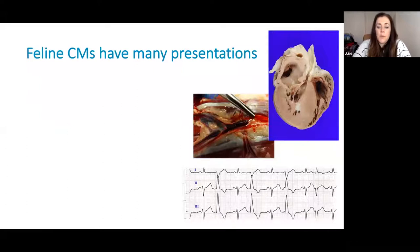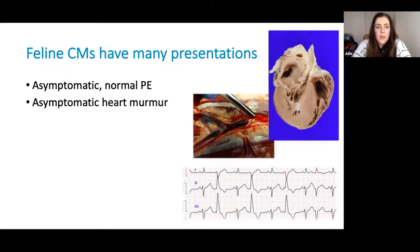Feline cardiomyopathies can present in many forms. The most challenging are those cats who present asymptomatic with nothing abnormal on physical exam, and it's likely these cats are most likely to present at some point in heart failure or with a thromboembolic event. We then have cats who have no clinical signs but have a heart murmur, giving you something on physical examination that might imply an underlying cardiomyopathy. Some cats may have gallop rhythms or arrhythmias — these are two different things. Both gallop rhythms and arrhythmias are very specific for underlying structural cardiac disease in cats.